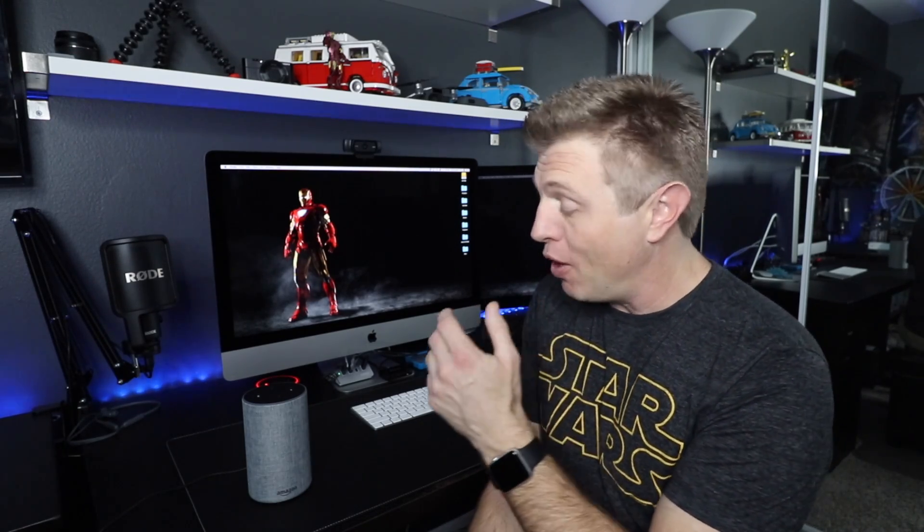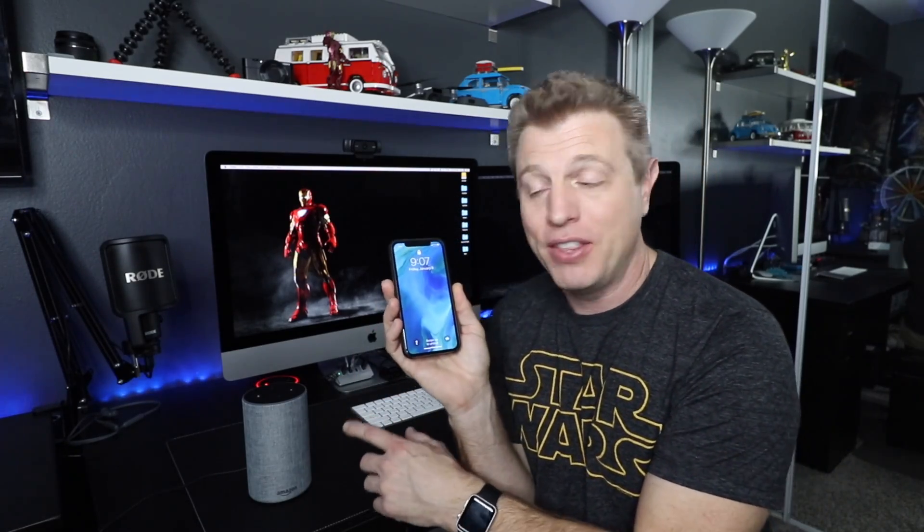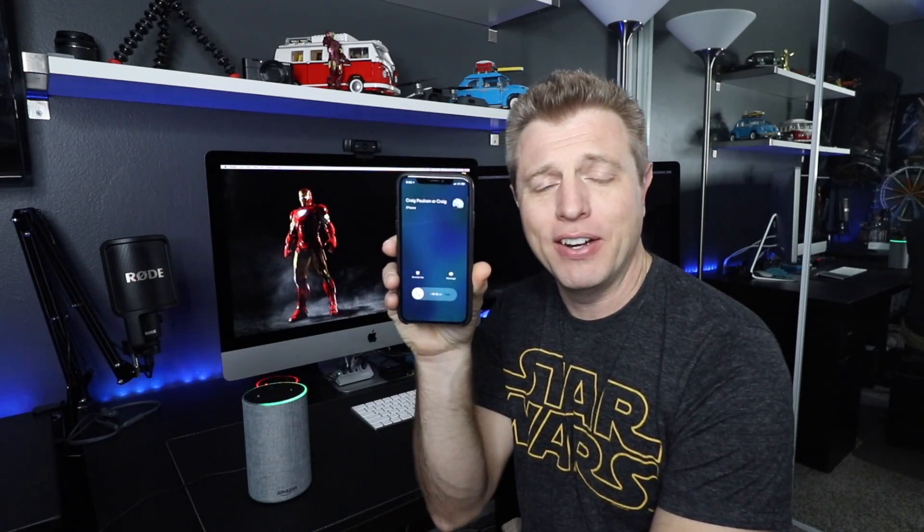It can, however, make outgoing calls based on the contacts of the phone that was used to set up the device. For example, I can say 'computer, call Craig Paulson's iPhone' — and there it is ringing now. So outgoing calls are a cool feature. You can also stop a call by saying 'computer, hang up.'